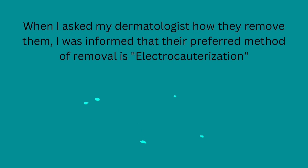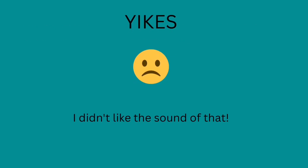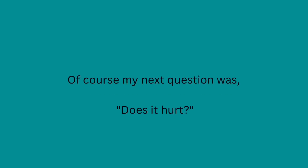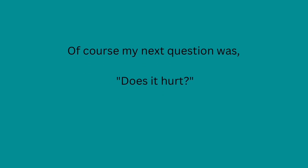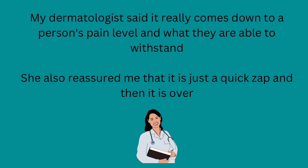When I asked my dermatologist how they removed them, I was informed that their preferred method of removal is electrocauterization. This is when they use a tool that produces electricity in order to create heat and destroy the tissue while also cauterizing it in order to immediately stop any bleeding. Yikes — I didn't like the sound of that. Of course, my next question was: does it hurt? My dermatologist said it really comes down to a person's pain level and what they're able to withstand. She also reassured me that it's just a quick zap and then it is over.